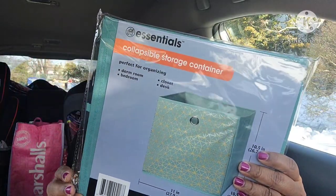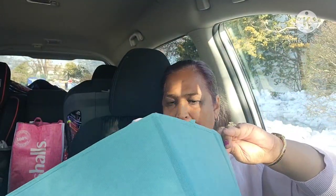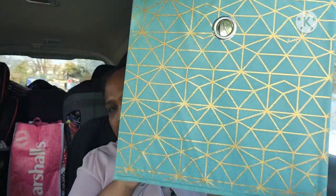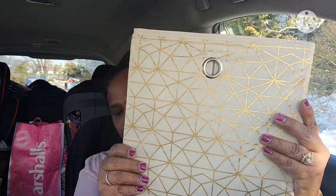These are the new essentials collapsible storage containers, perfect for organizing — 11 by 10.5 inches. Last year they had some beautiful ones, and this year they have new patterns. The pattern is just on the front and it looks absolutely stunning. I got two different patterns — let me show you guys the other one out of the plastic. They are absolutely stunning.